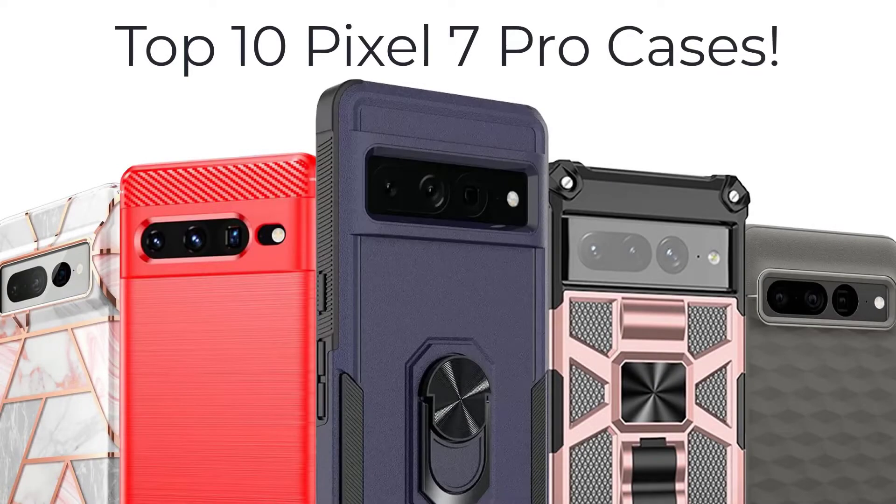Hey guys, in this video I am going to show you Top 10 Cases for Google Pixel 7 Pro.